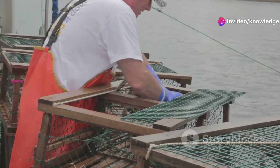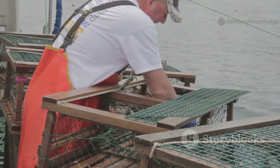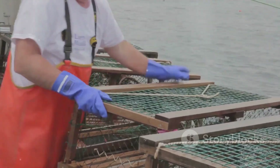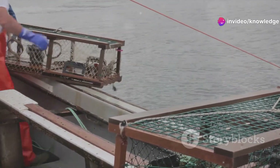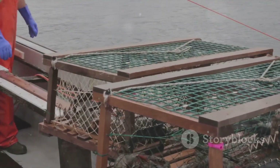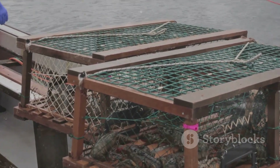The entire industry relies on the simple brilliance of a metal box. It's a testament to human ingenuity — how a basic design can unlock the riches of the sea, year after year. Crab pots must be strong, smart, and reliable. Failure isn't an option when you're miles from shore. Each pot is carefully inspected and maintained, because a single weak link can mean lost catch, lost income, or even lost lives.